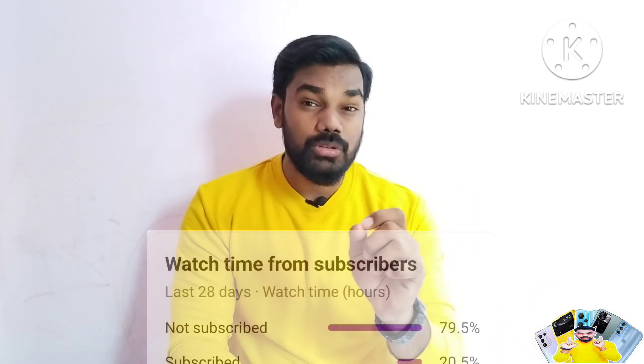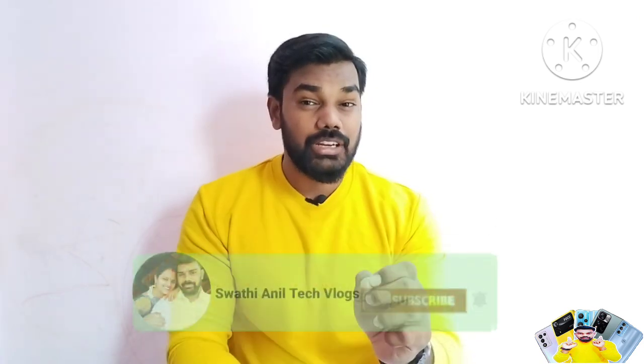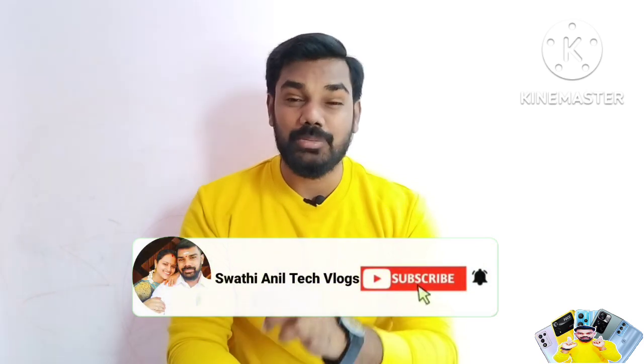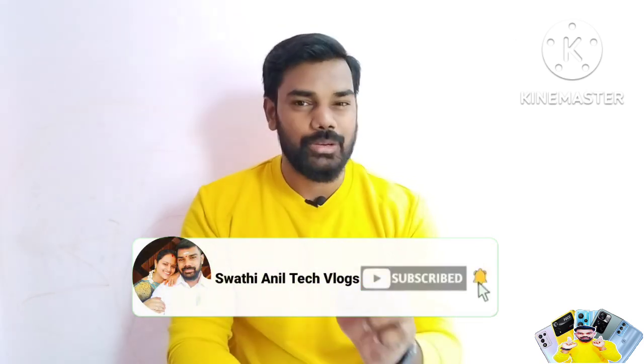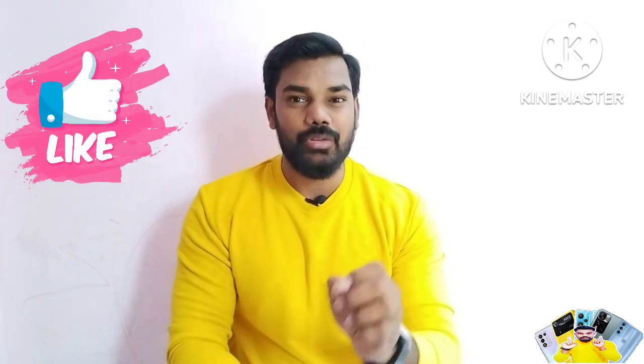Also, 80% of people have subscribed to our channel. You will see the red color subscribe button and the bell icon at the bottom. If you like these videos, please like this video and share it.